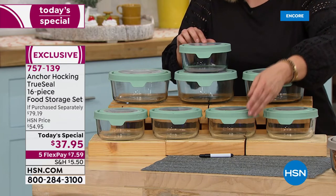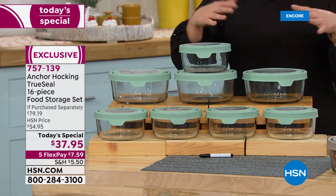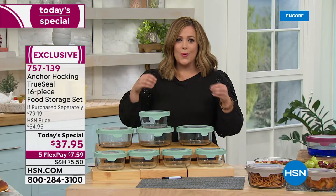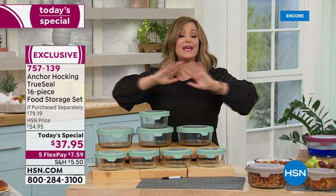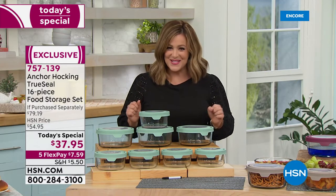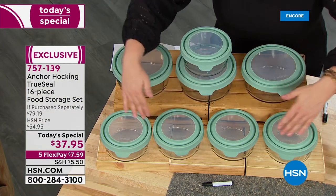All of those stinky plastic food containers that stain, trap odors, are mismatched, and take up a lot of space — we're always guessing: is it safe? Can I put it in the microwave? Is it warping? Get rid of all that. Tonight is the night to upgrade your food storage with that leading brand that's been around since 1905.